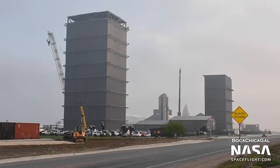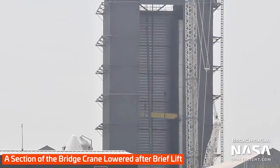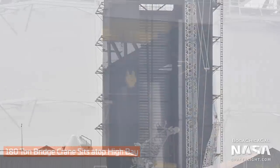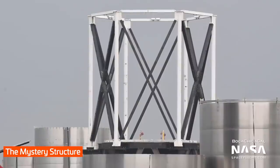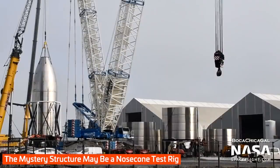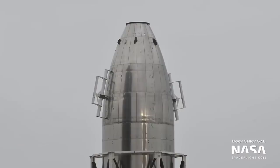At the build site, outfitting of the high bay is finishing up. The bridge crane, which will move and stack Super Heavy booster segments inside the high bay, has been installed. It has yet to be used. And just next to the high bay, a new mystery structure has been assembled and a nose cone was installed inside of it. The nose cone was recently outfitted with what seemed to be mock-up fins. The purpose of the nose cone and the structure are unknown.